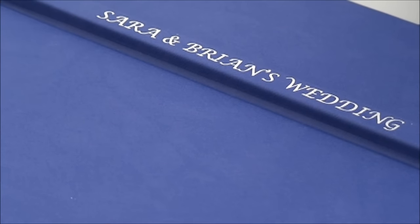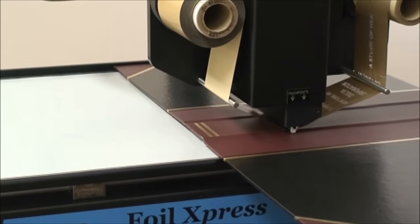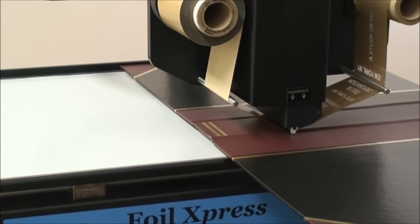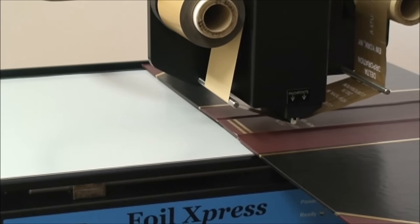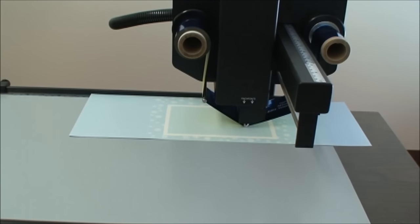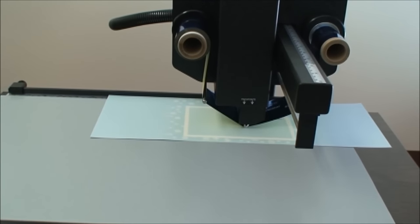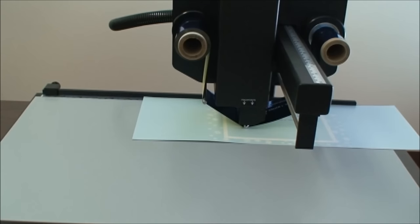Perfect for printing the spines of books, including photo books, corporate binders and other bound documents, personalized invitations and greeting cards. Other applications include advertising specialty items such as planners, diaries, and journals, gifts, and other novelties.